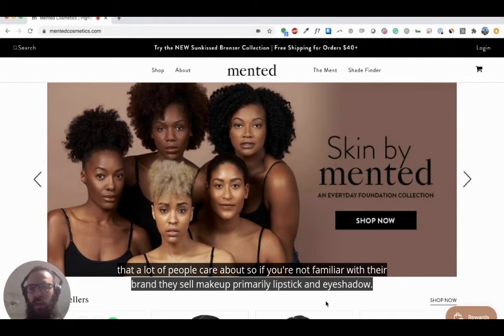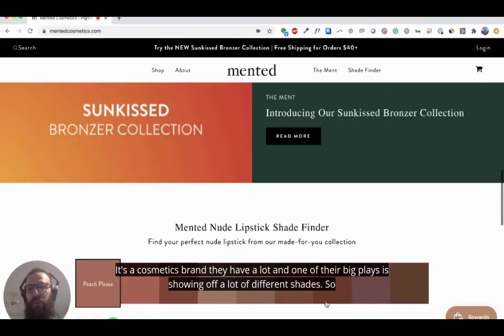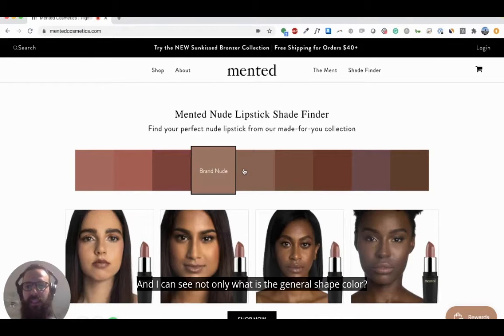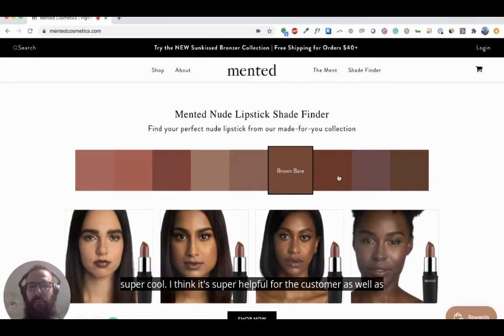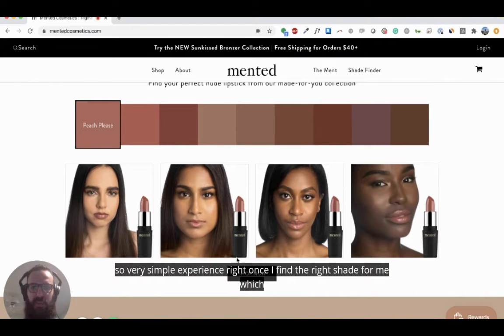If you're familiar with their brand, they sell makeup — primarily lipstick and eyeshadow to women. It's a cosmetics brand with a lot of products, and one of their big plays is showing off a lot of different shades. That's what I want to focus my 'one thing' on this week: their shade finder. It's a really simple but super cool interactive piece of their site where I can click through and see not only the general shade color, but also how the product looks on different models so I can match my skin tone to the shade.